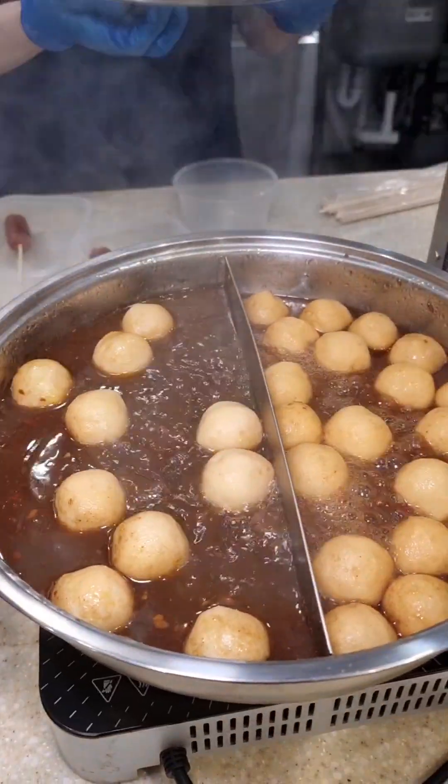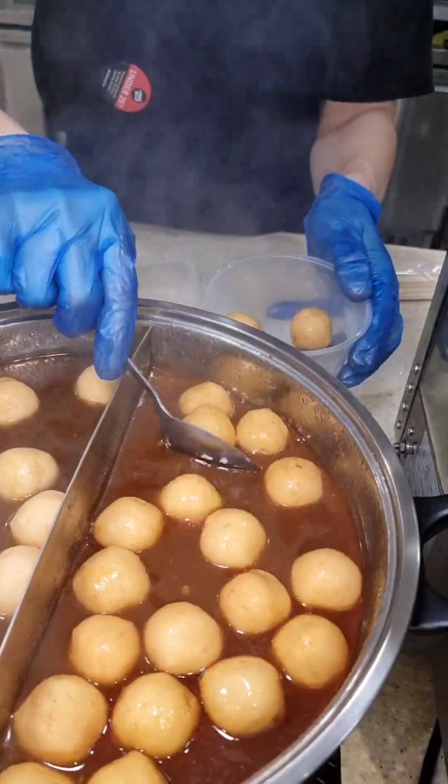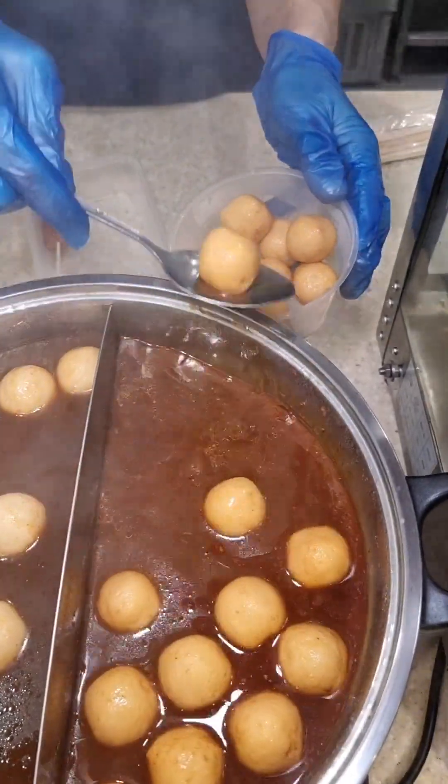Wow, did you know Longfong now have a hot counter? Onto the fish balls — it's marinated like curry sauce, like a soup base.